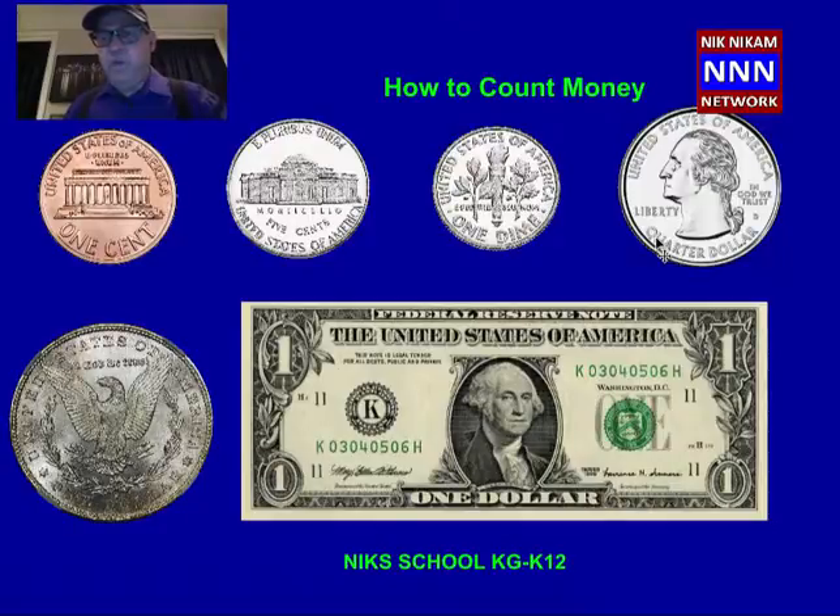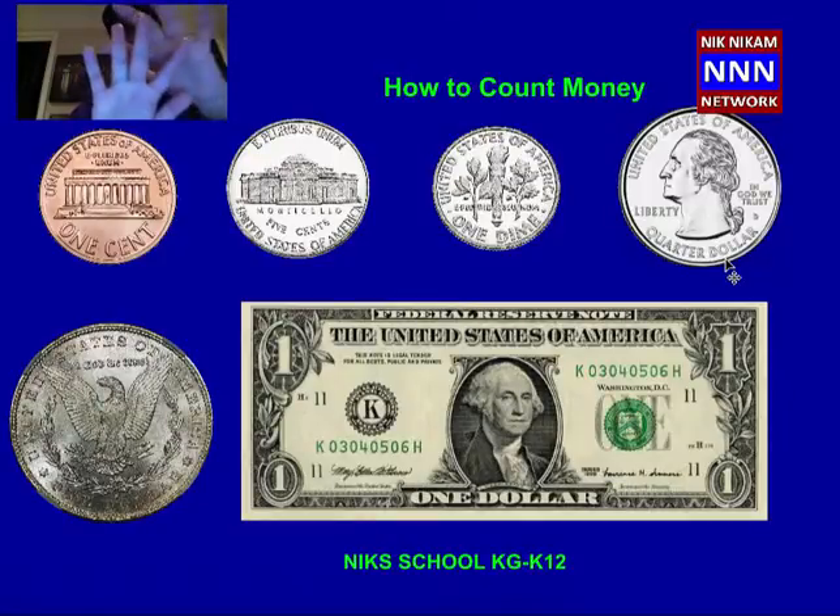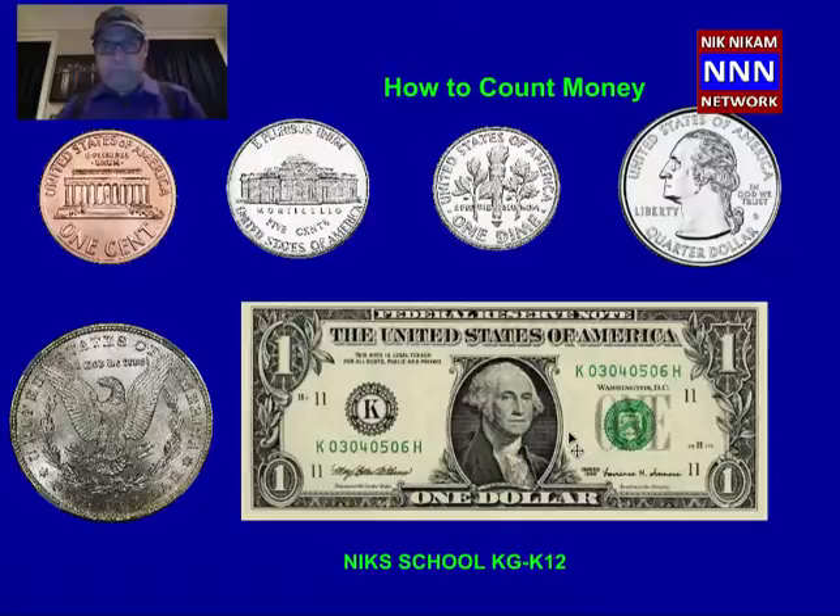The next bigger coin we have is called the quarter dollar. Quarter means one fourth. So if you have 4 parts, one part is called the quarter. If you have 1 quarter, 2 quarter, 3 quarter, and 4 quarter, when you put all of them together it becomes 1 dollar. We also have a 1 dollar coin. These metal circles are known as coins — C-O-I-N-S. They are made out of copper and nickel. Whereas, a dollar bill is like a paper — it is made out of a special paper.